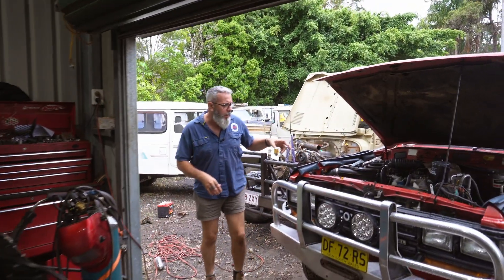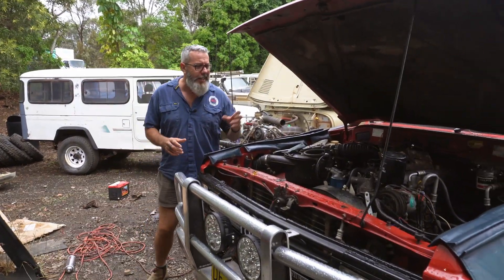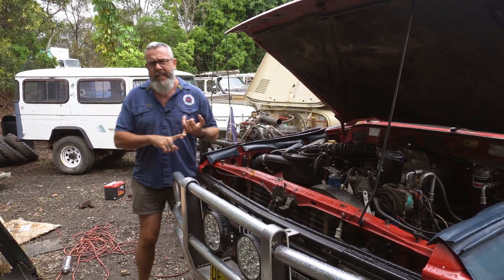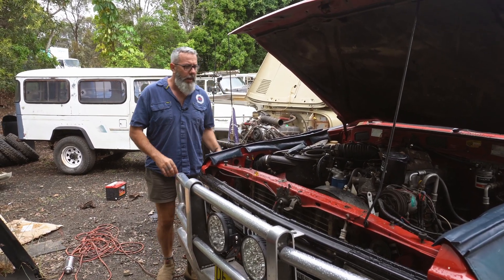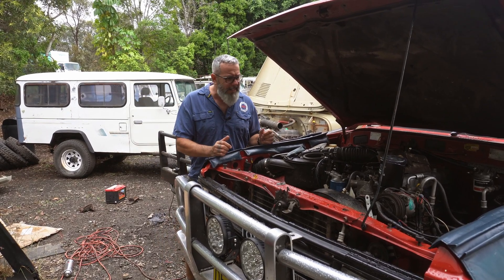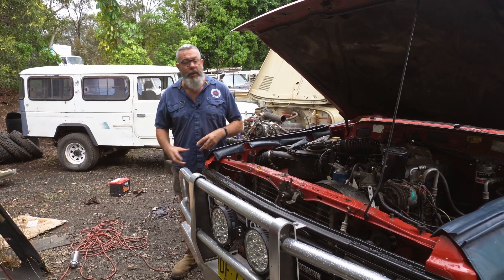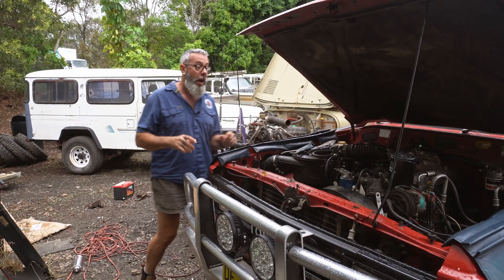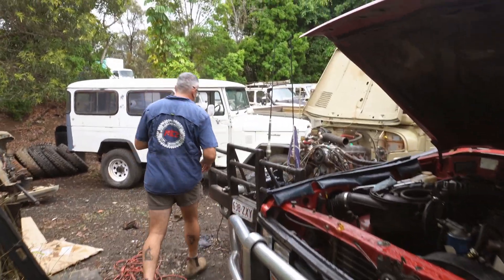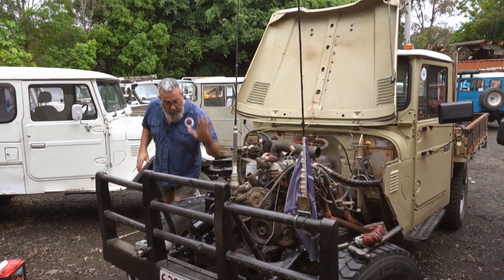Jack's having a bit of a tickle with this HJ60 at the moment. It came in basically for a service, but it's having some overheating issues as well. There was some aftermarket stuff on there that doesn't belong, so we're removing that and putting it back to how Toyota had it to make sure she doesn't overheat.